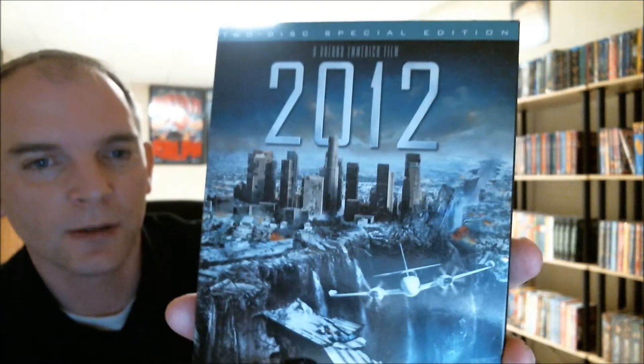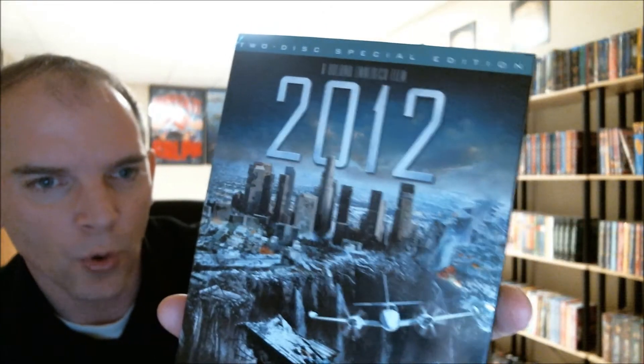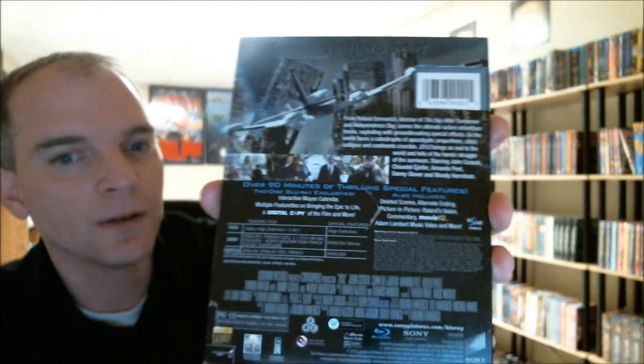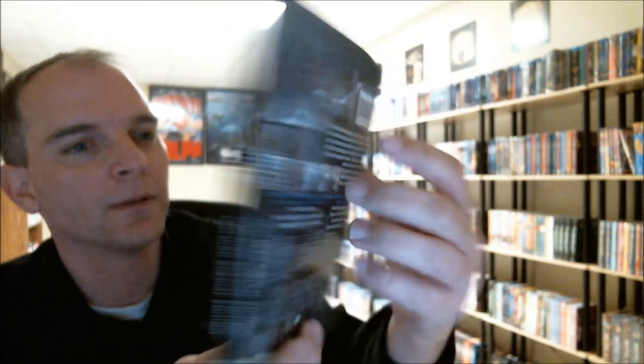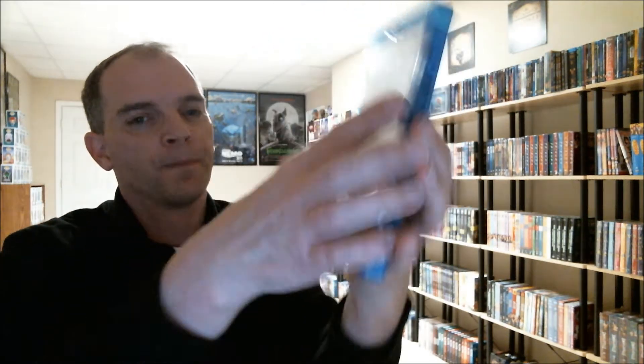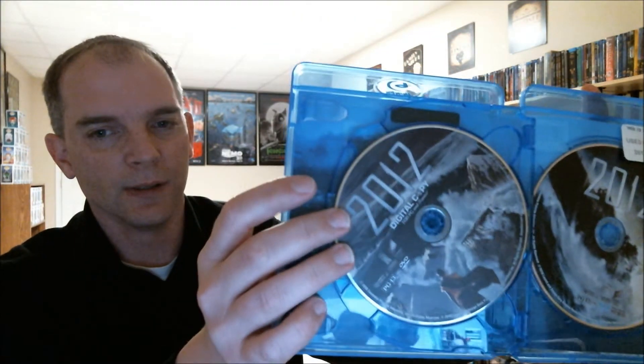For $6.99 I got 2012, the two-disc special edition with a nice slipcover. I never did find this back when it came out, but it's a great-looking movie. It's actually a three-disc edition, so it's got the digital copy codes, nice inside artwork, and all three discs. For $6.99 I think that's a pretty good deal.